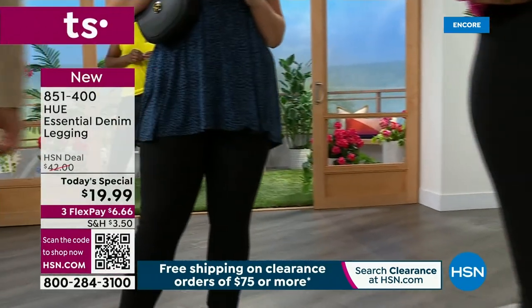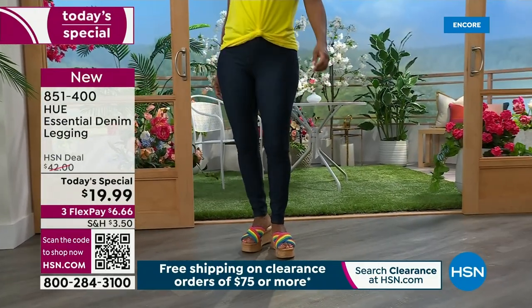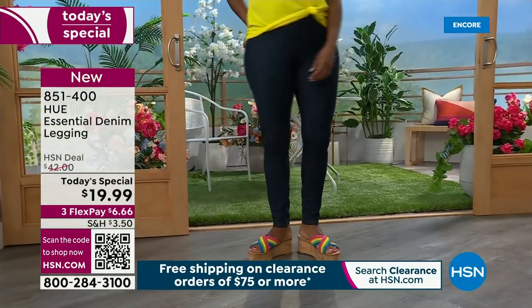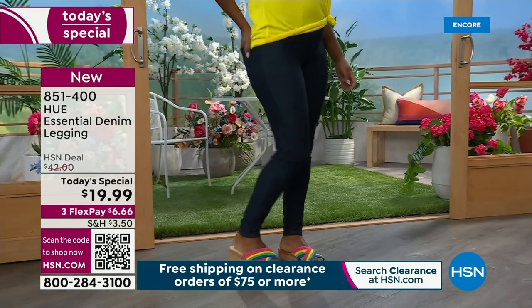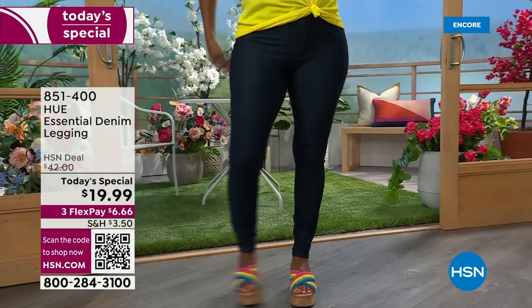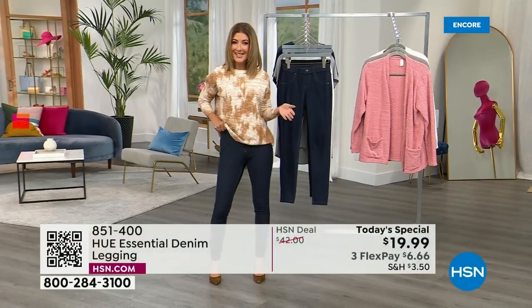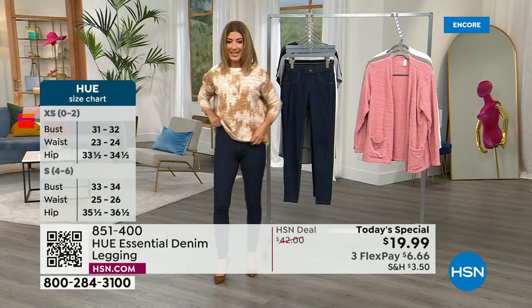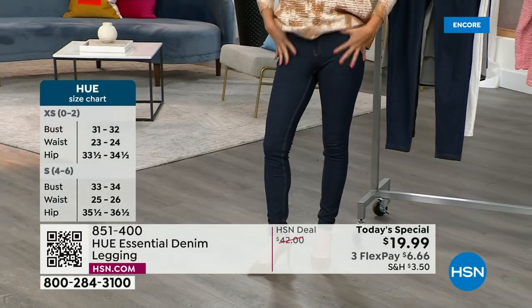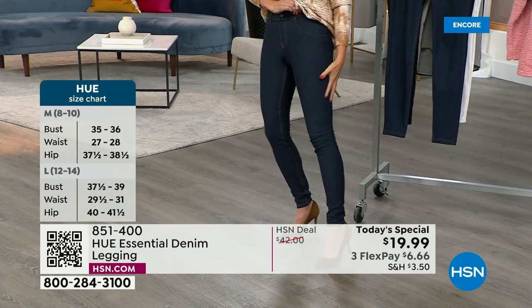It is soft, breathable, and stretchy, but it is a true denim. You're going to love the texture and how they feel. They also rock all of your curves. One day only price — over 50% off — $19.99. You're getting one of the most beautiful, sleek, flattering designs. I'm wearing it in the extra small, and it fits like a glove.